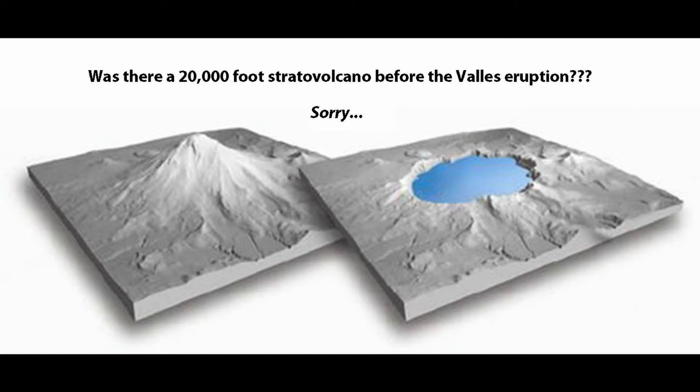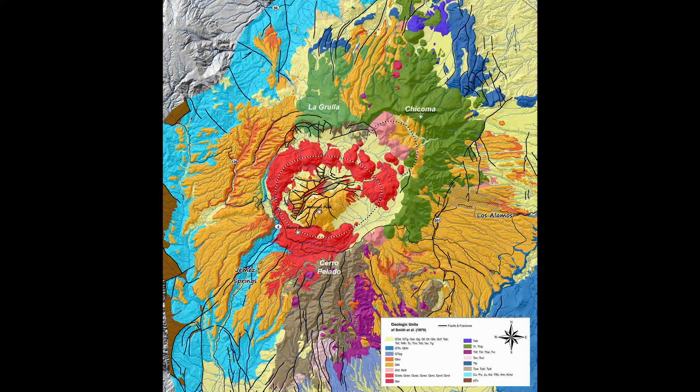All of that would be wonderful if true, but unfortunately the geology doesn't back this interpretation at all. Though we don't know the exact topography before the Toledo and Valles Caldera eruptions, the older rocks that make up the caldera wall do tell us about the topographic trends leading into the caldera. Looking at the geologic map, you can see that Bandolier Tuff, both upper and lower, leads right up to the caldera boundary along the western and southwestern margin.